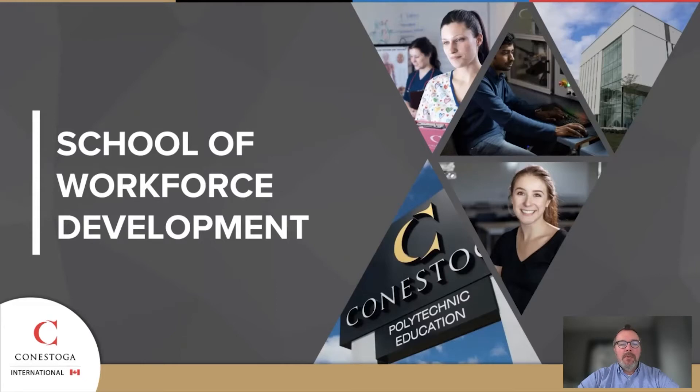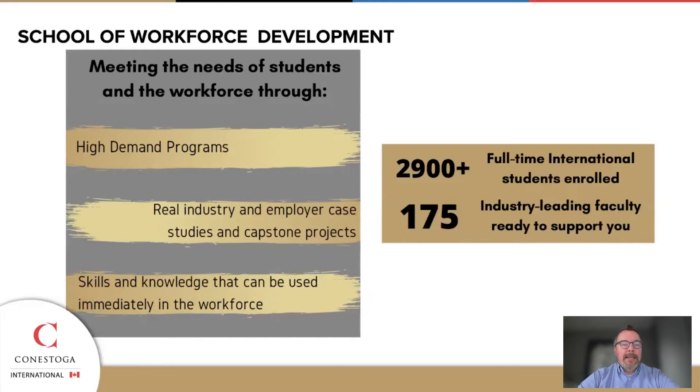I wanted to tell you a little bit about the School of Workforce Development and how it's just a little bit different, because sometimes people when they're looking at coming to Conestoga get a little bit confused with our name. Our name is really about getting right into the meat of the topics and figuring out what this actually looks like and what we actually need. We have a lot of high-demand programs and our school is very busy. We have a lot of predominantly international students that attend our programs, so we have a very good support system in place and we do our best to make sure that we support our students right from the very first day through to graduation.